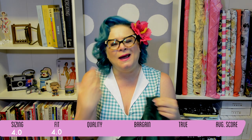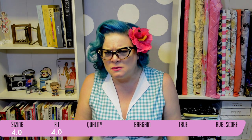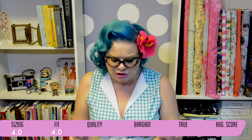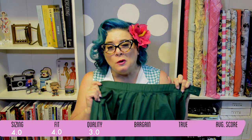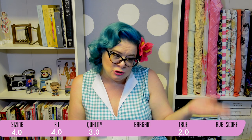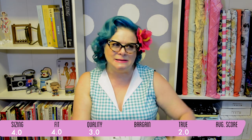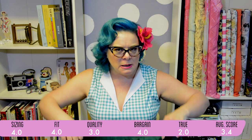As far as fit goes, the skirt is a little annoying — you have to either wear it with a belt or keep it on the very last button, because on the first button it flaps open as you're wearing it and ruins the line of the skirt. I'd give fit a four. Quality-wise, because of that loose stitching, I'm giving it a three out of five. Was it true to description? It's getting a two — the waist measurements weren't very clear, the stretch info would have been good to know, and this is not a full circle skirt. For bargain, I'm giving it a four out of five.